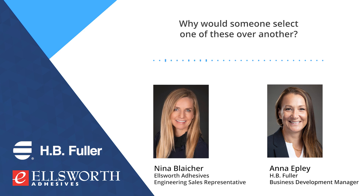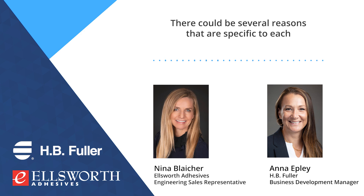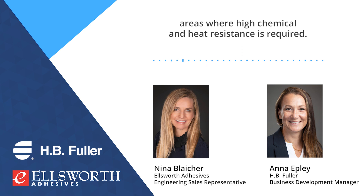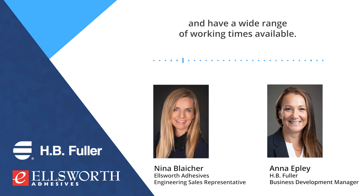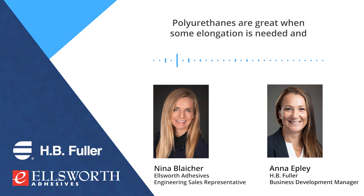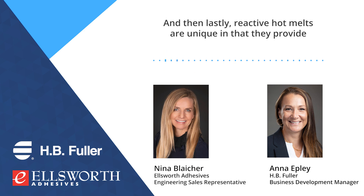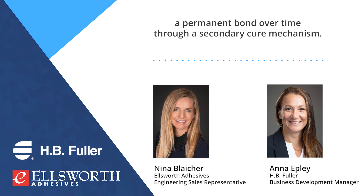Why would someone select one of these over another? Can you describe the main benefits? There could be several reasons specific to each customer's application, but in general, epoxies are used in areas where high chemical and heat resistance is required. MMAs have excellent bonding capabilities to metals and have a wide range of working times available. Polyurethanes are great when some elongation is needed and also good for bonding dissimilar or low surface energy substrates. And lastly, reactive hot melts are unique in that they provide an immediate green strength for fast processing and then develop a permanent bond over time through a secondary cure mechanism.